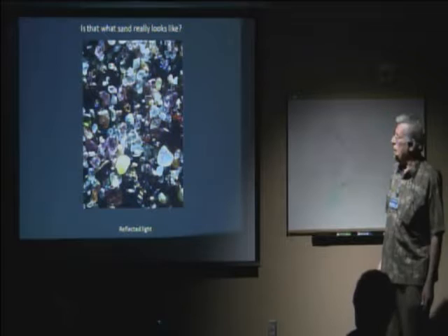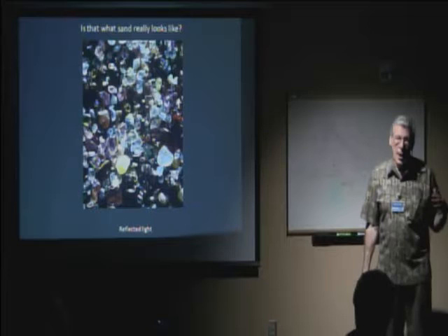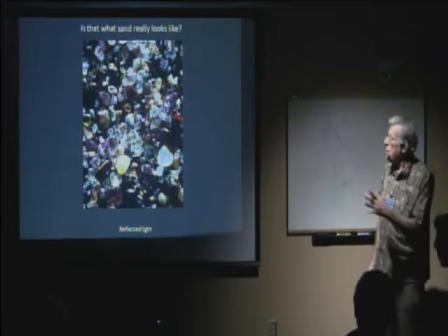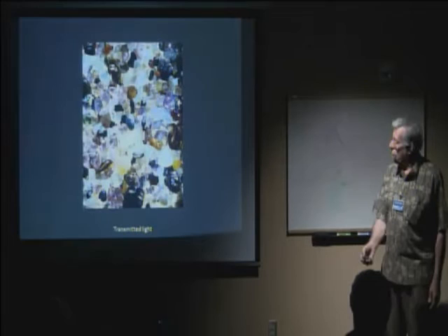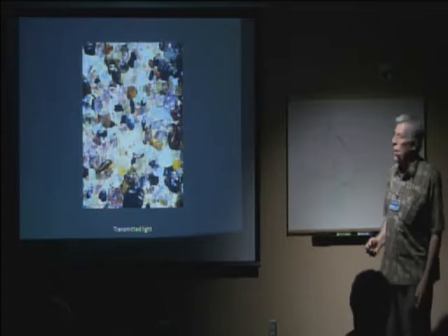People ask, is that what sand really looks like? In science, what you see depends on what you're looking at it with. This is sand looking with reflected light. This is the exact same sand looking with light going through it — it looks completely different. When you look at things from different points of view and in a different light, you learn different things about it. The original sand in the universe was created by exploding stars, and that's where the first sand in the universe was created.